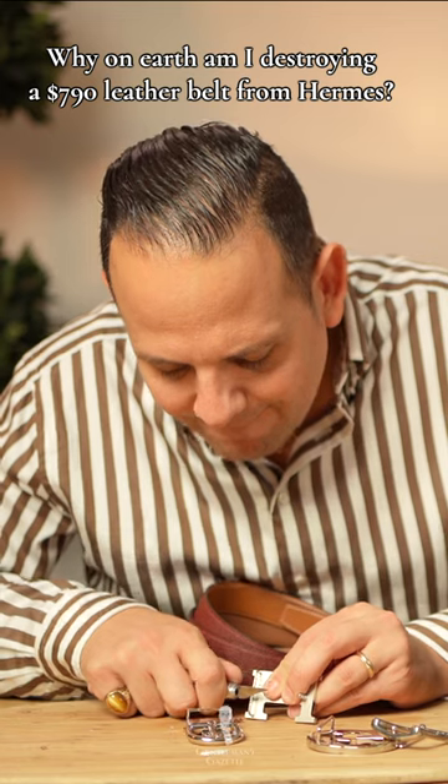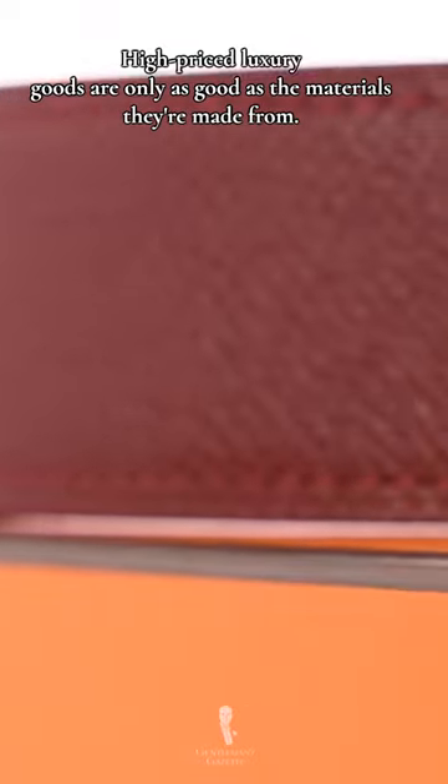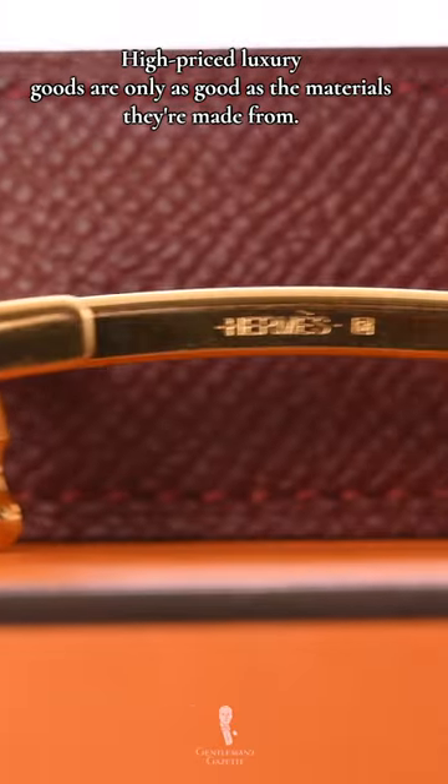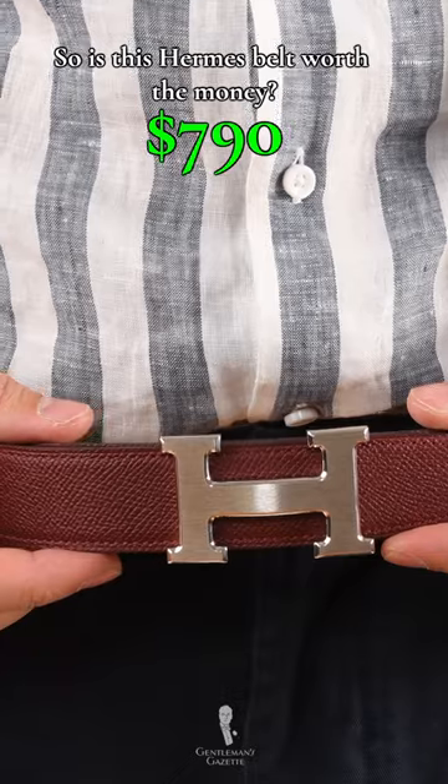Why on earth is someone destroying a $790 leather belt from Hermès? High-priced luxury goods are only as good as the materials they're made from. So, is this Hermès belt truly worth $790?